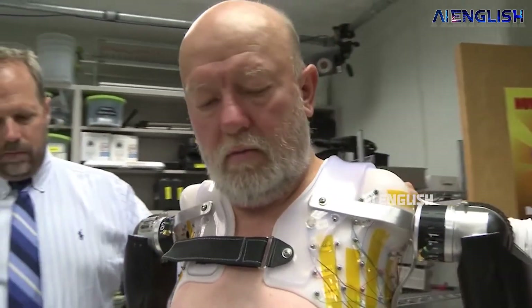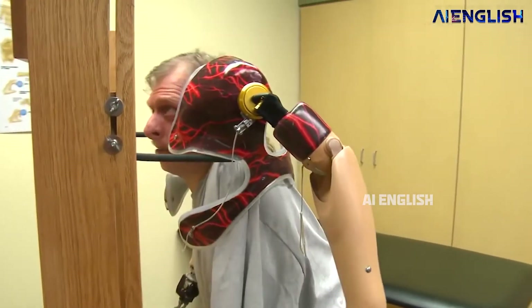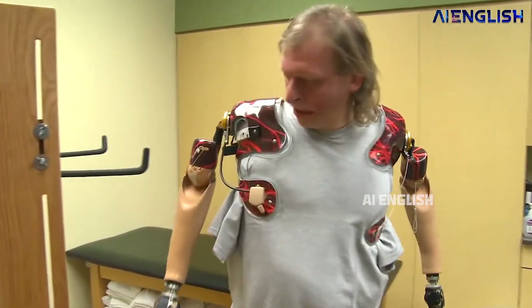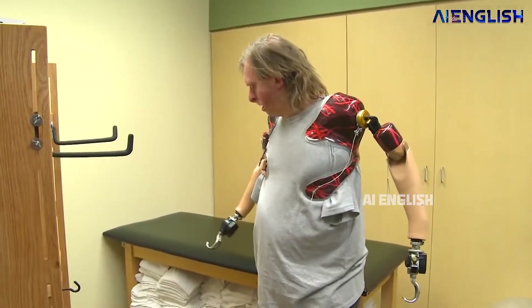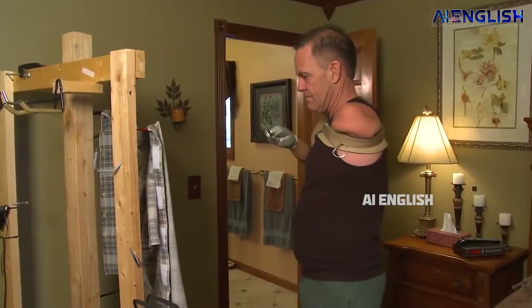Welcome to AI English. I'm Krishnitanya Mandela. Arm Dynamics is a prosthetic rehabilitation company in the United States. In 2010, the company designed a bilateral arm to help handicapped people who lost their limbs. But this arm came with a hook-like structure at the end, which made it difficult to hold many objects.